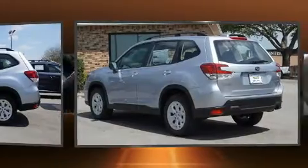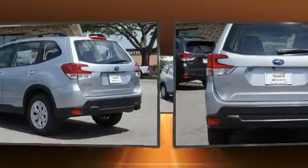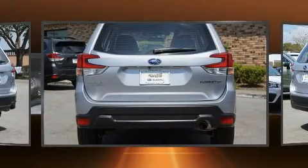Subaru prioritized fit and finish as evidenced by adjustable headrests in all seating positions, fully automatic headlights, rear wipers, and remote keyless entry.